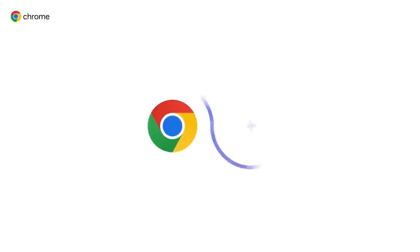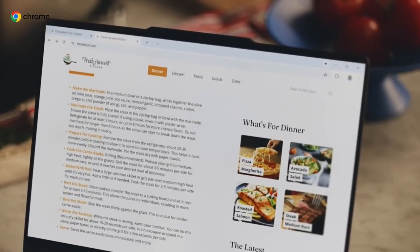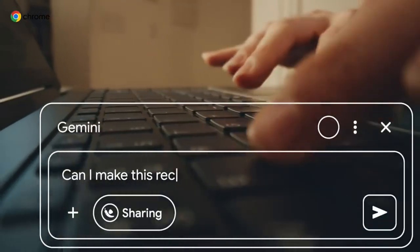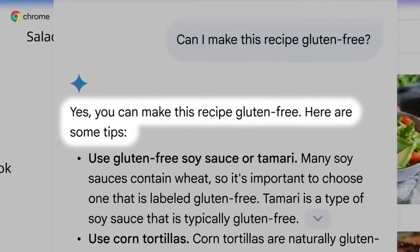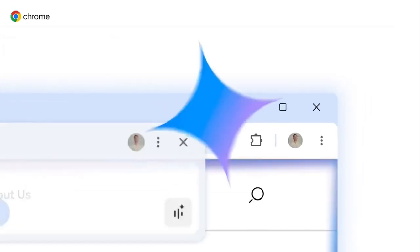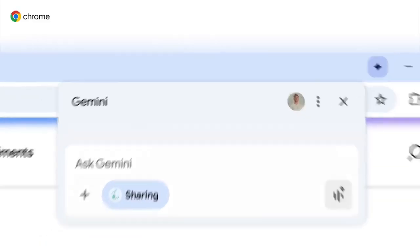Google Chrome is now fully powered by artificial intelligence — and not just any AI. Google's own Gemini model is being built right into Chrome, reshaping how we interact with the internet, how we search, how we shop, and even how we stay safe online. This is a massive strategic shift for Google, one that turns Chrome from a passive browsing tool into a full AI-driven platform, and it could change the future of the web as we know it.